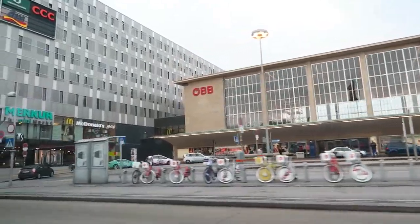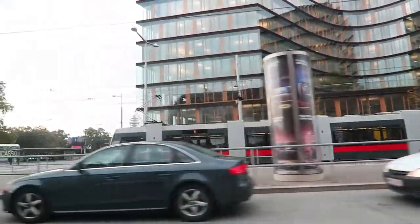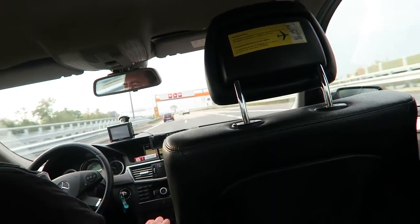Good morning! She's wearing sunglasses in the airport not to be recognized. 8 o'clock in the morning at the airport again. We are going to Innsbruck for a one day project with Nespresso.